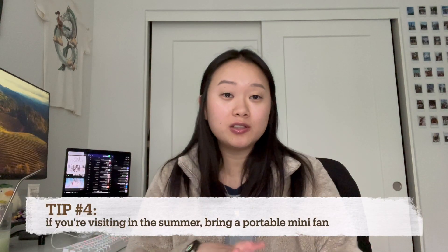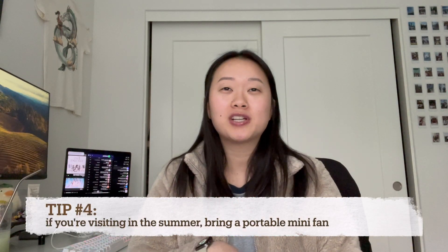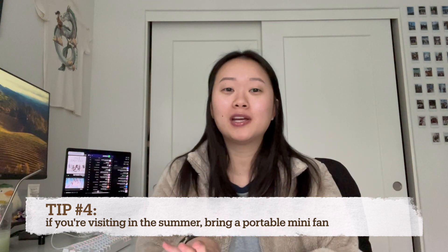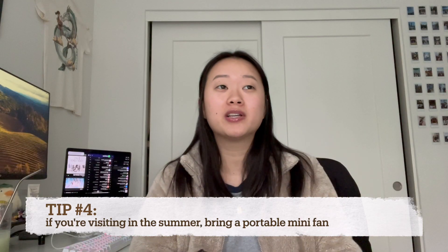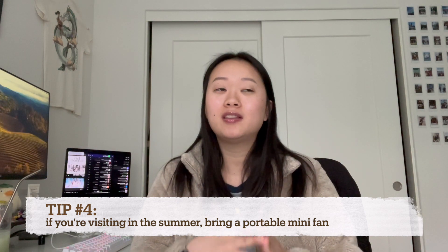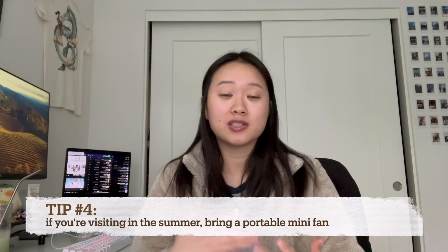If you're visiting during the summer, especially during monsoon season — which I advise you not to do because it gets really humid and there's so much rain — I actually bought a portable mini fan while I was there because it was just so humid and hot. It helped me a lot because I sweat a lot, so I was wet from the rain and from sweat. The fan just helped me stay a little bit drier and cooler.